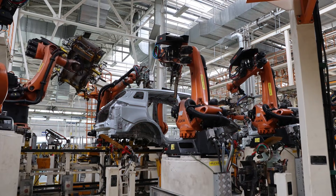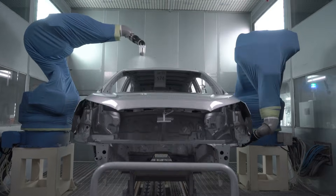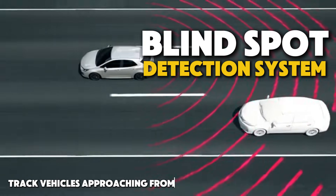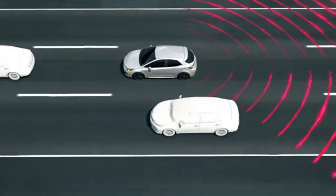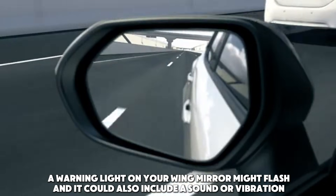Manufacturers have been battling this issue for years, and now we have a solution that's part genius, part superhero — the blind spot detection system. These systems track vehicles approaching from behind or the side. If you're indicating to change lanes, it'll flash a warning light on your wing mirror and might even add a sound or vibration to the mix.